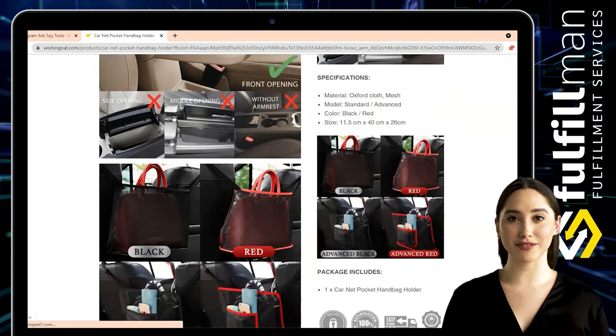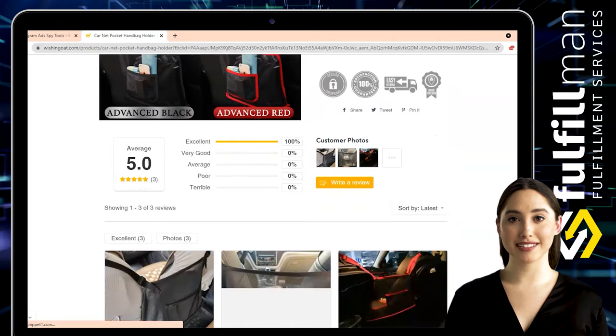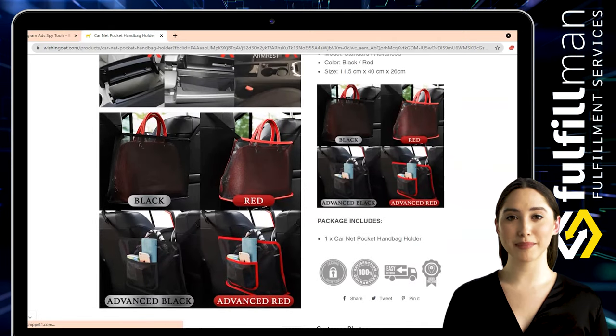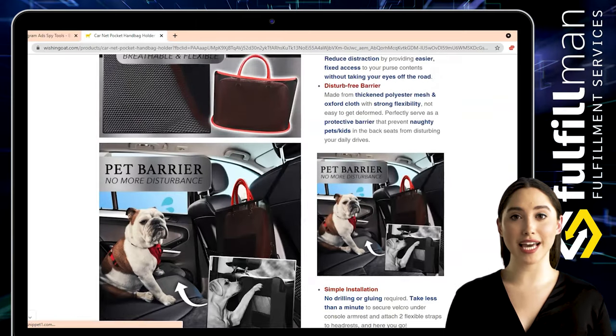Keep your items securely inside the holder — your luxurious handbags will never fall off your car seat during driving. It is made from a high-quality, flexible, lightweight mesh material.